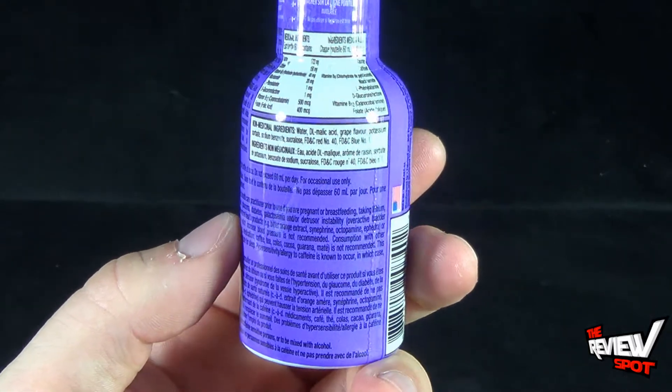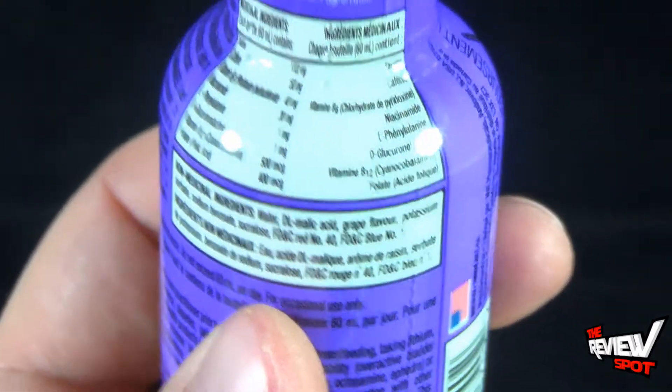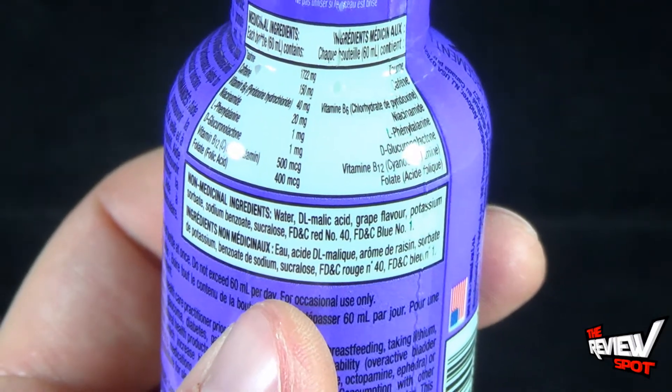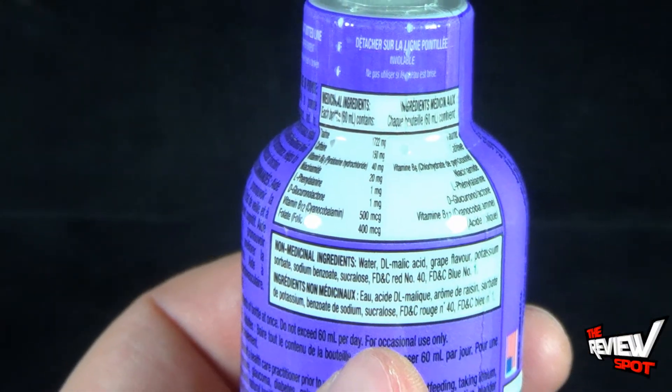Calories — where are the calories on here? Calories are somewhere up at the top there. I'm sure somebody will tell me, it's somewhere near or around the vicinity of this label here.